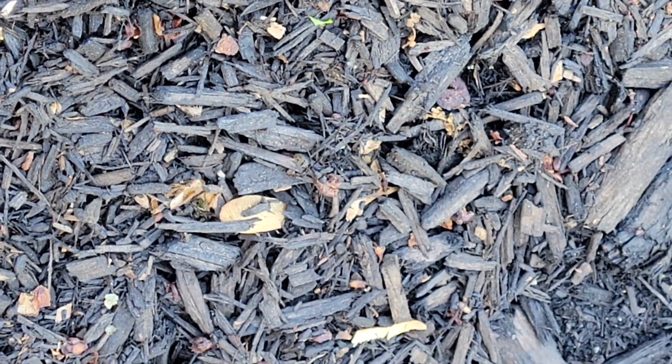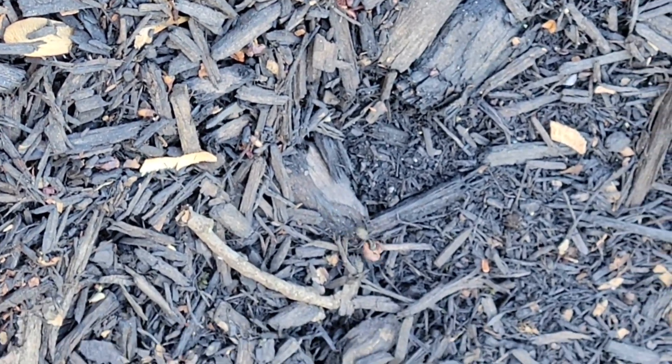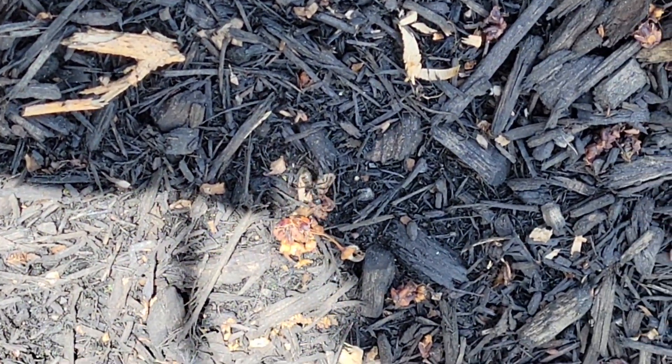We're going to apply some granular bait to the mulch beds as well as to all the grassy areas around the property. Next, we're going to treat the entire exterior of the home with a liquid residual.